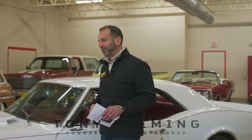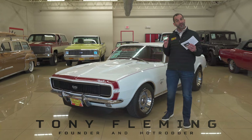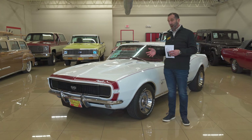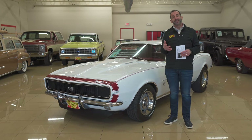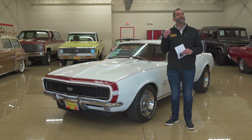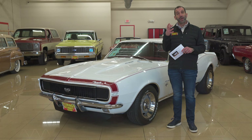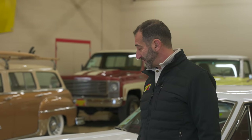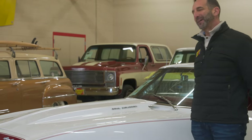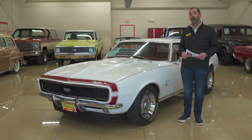Hey everybody, I'm Tony Fleming from Fleming's Ultimate Garage. Thanks for spending the time with me. Look at this amazing color combination — 67 Camaro RS SS 4-speed. It's so rare to see a white with a red interior car. Today's best-selling modern car right now is a white with a red interior. And here we are almost 60 years later looking at this same color combination. What's old is new again and super hot. So let's take a walk around.